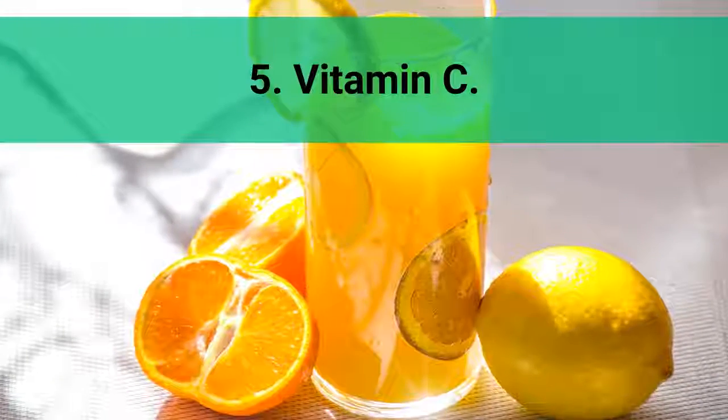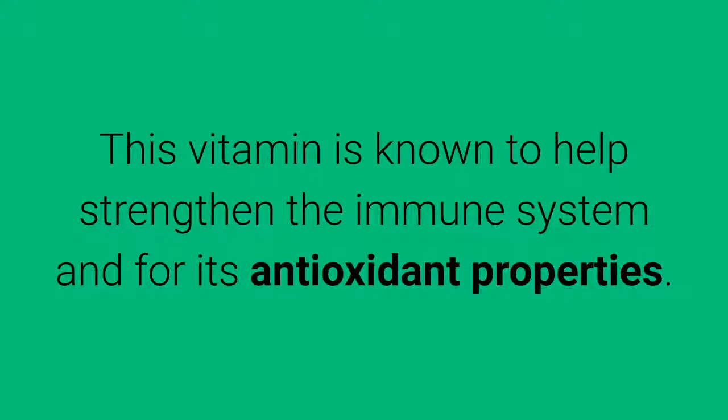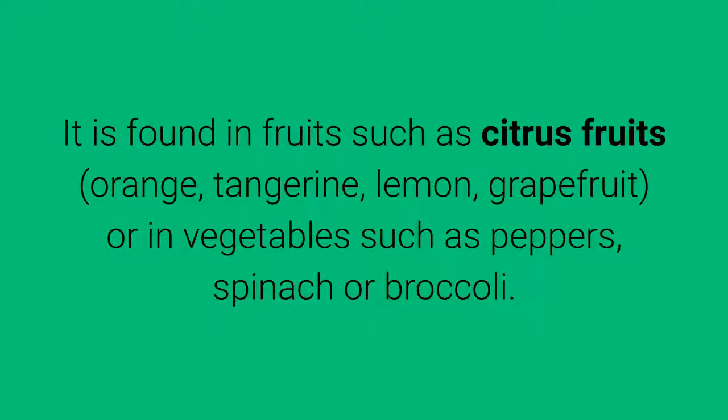5. Vitamin C. This vitamin is known to help strengthen the immune system and for its antioxidant properties. It is found in fruits such as citrus fruits — orange, tangerine, lemon, grapefruit — or in vegetables such as peppers, spinach, or broccoli.